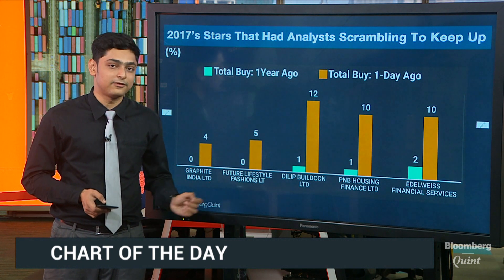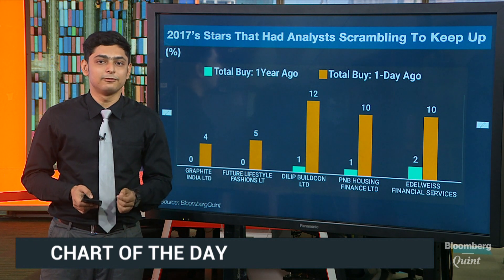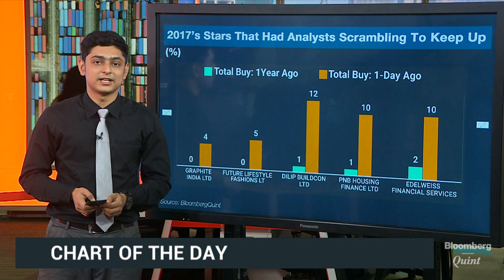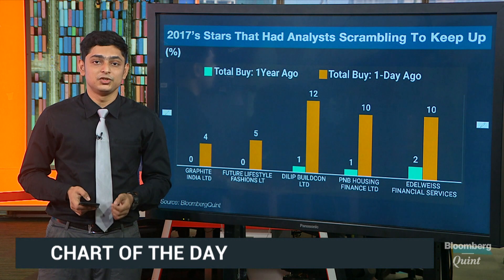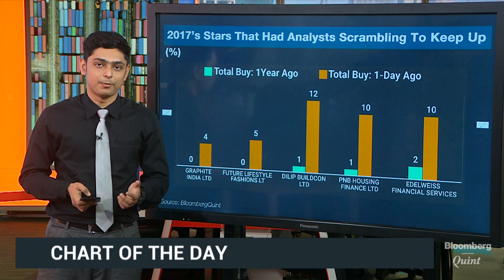We also have Future Lifestyle Fashion, which has seen the number of buy ratings go up from zero to five on the back of tailwinds in the Indian fashion market, such as implementation of GST, changes in consumer patterns in rural markets, and rising disposable income, among others.